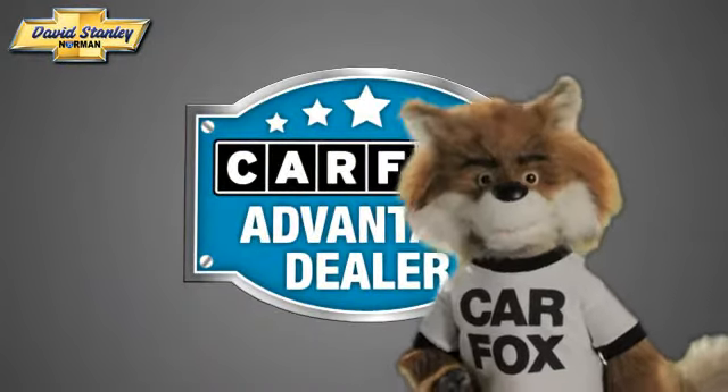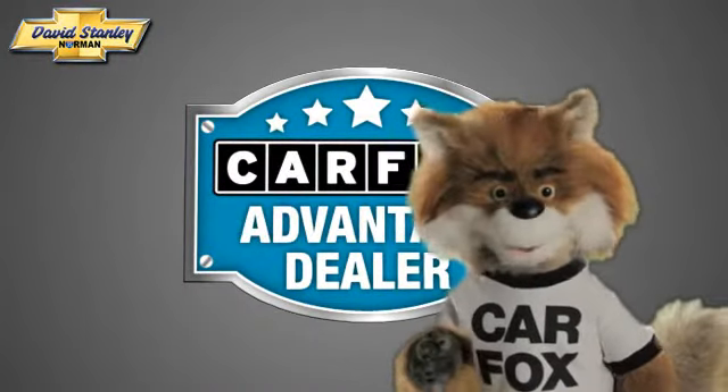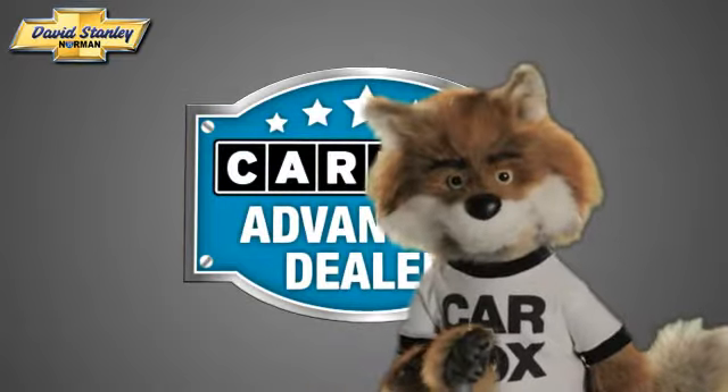Just say, show me the Carfax, at David Stanley Chevrolet of Norman, a Carfax Advantage dealer.